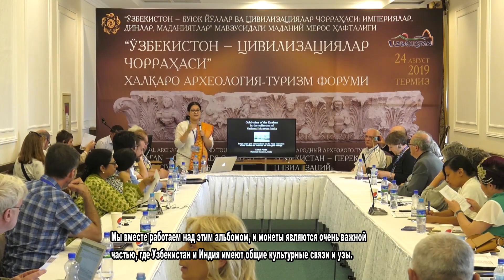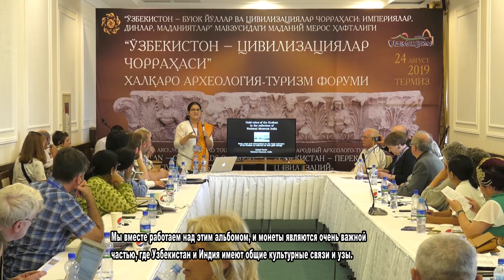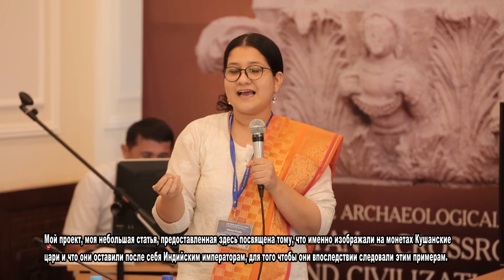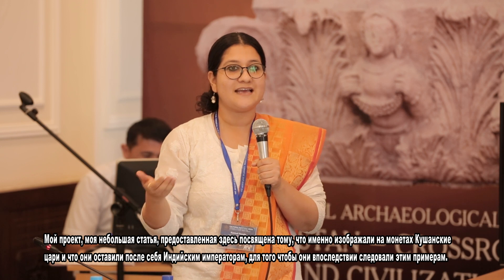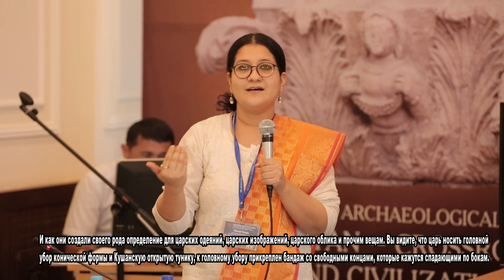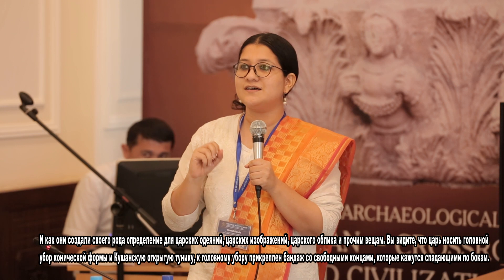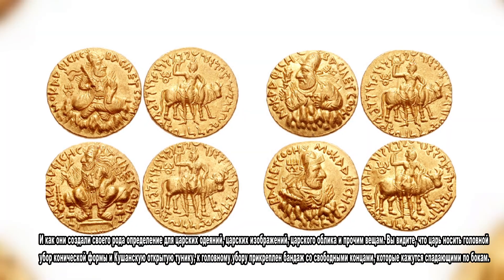We are working on this album together and coins happen to be a very important part where Uzbekistan and India has shared cultural relationships and ties. My project is about what exactly the Kushan kings were depicting on their coins and what they left behind for the Indian emperors later on to follow — how they set up a kind of definition for royal costume, royal portraiture, and royal stance.